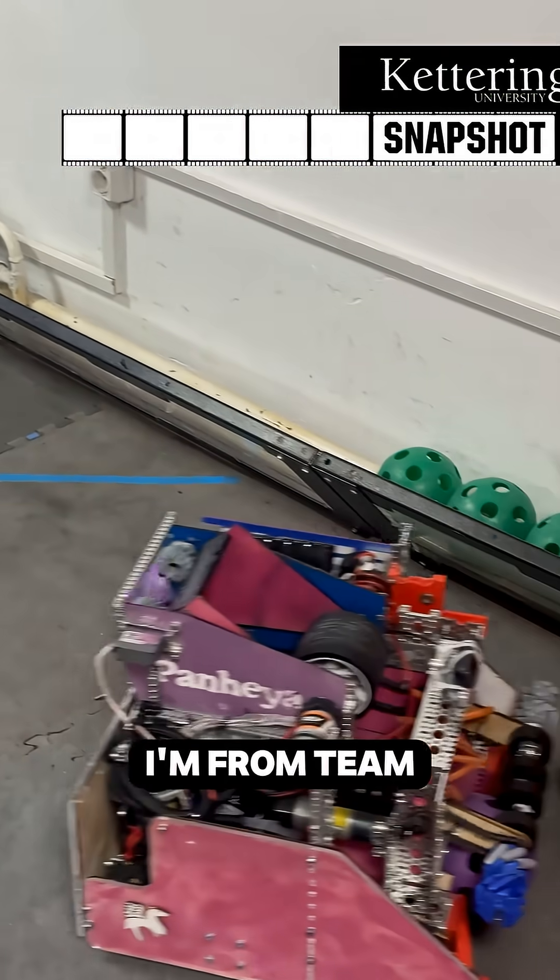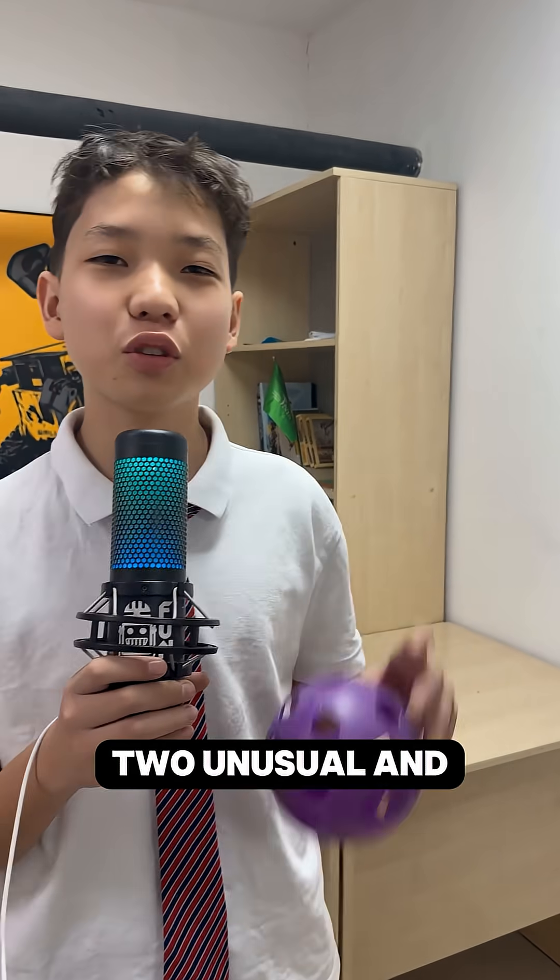Hi, my name is Aydar and I am from Team Panheia 21058. We have two unusual and cool features in our robot.